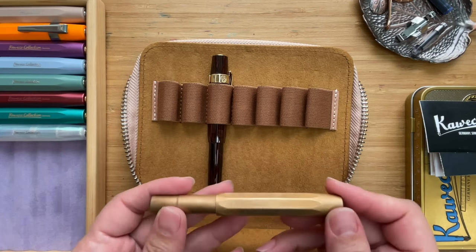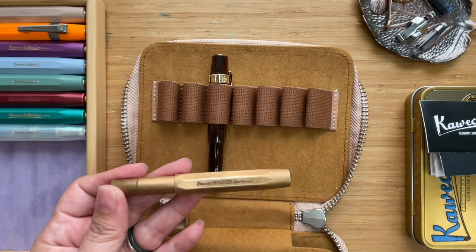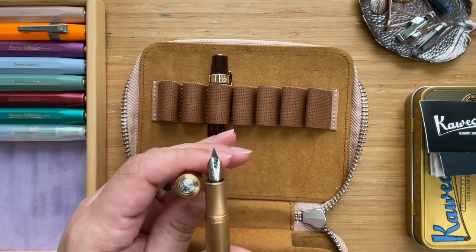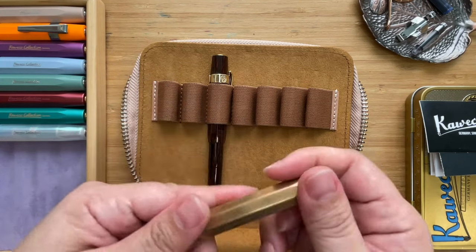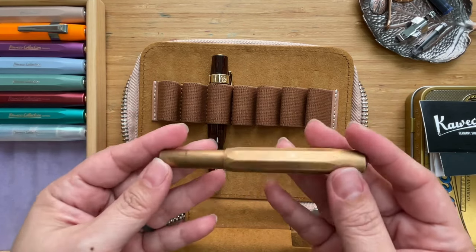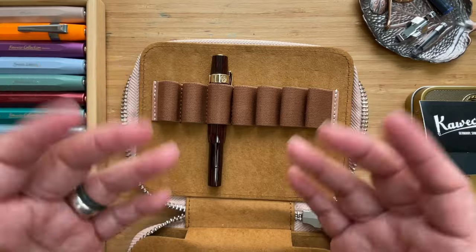In 2023, they came out with the Kaweco Bronze. Previous to this, they had stainless steel, brass, and aluminum. The bronze is a heavy piece with a silver nib. I really like how it patinas and love the weight of it. It's already noticeably patinated after just two to three weeks of regular daily use.